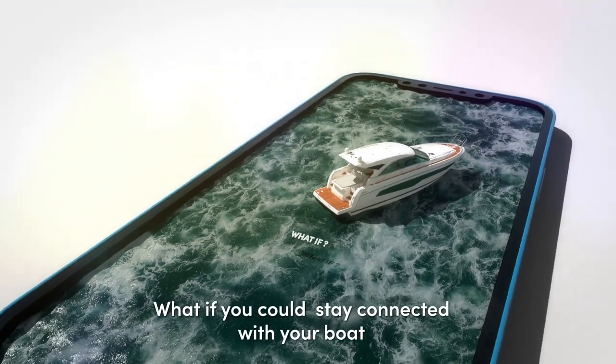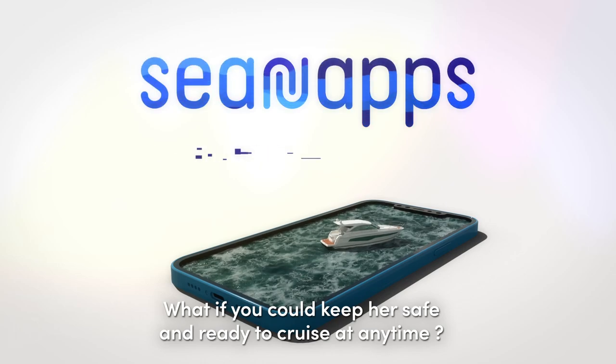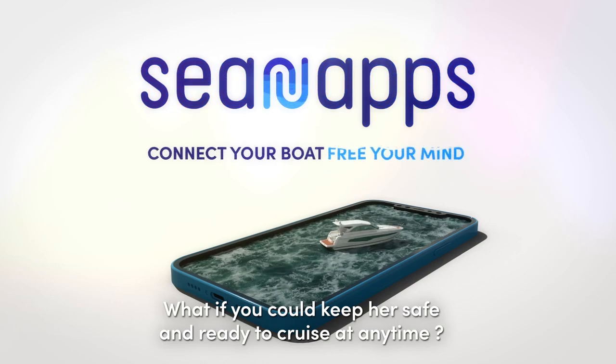Wade, tell us more about CNAPs. CNAPs is a new app from Group Beneteau that's designed to connect your boat. So you're saying that I can track my yacht's engine hours, the bilge pump, the cabin temperatures? That's exactly right — connect your boat, free your mind.